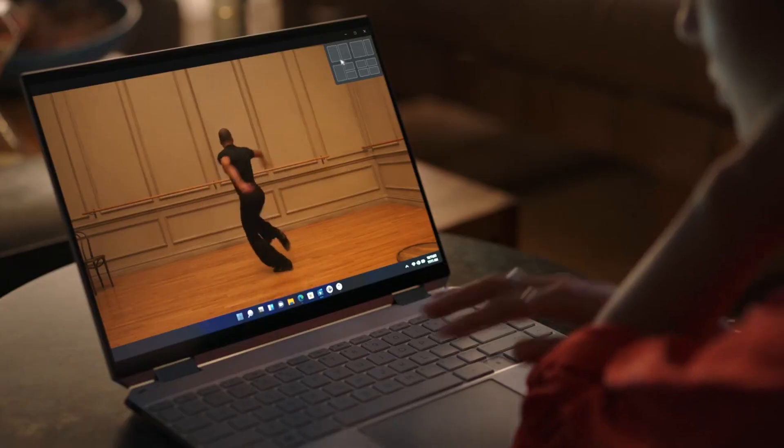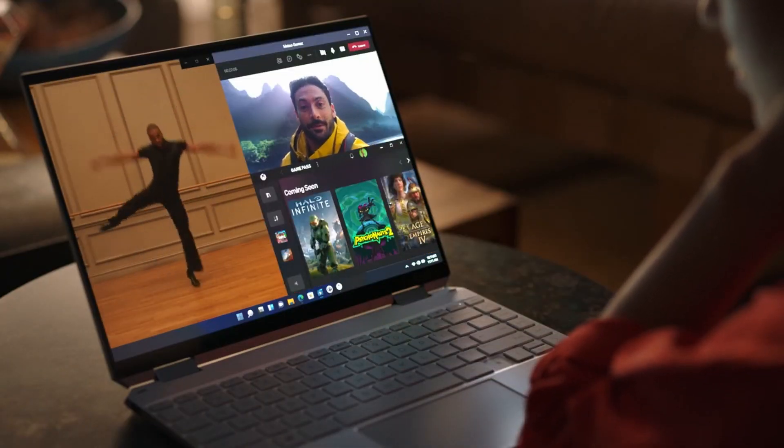At the moment, the generally available version of Windows is Sun Valley, or Sun Valley 1. The version coming later in the year will probably be called version 22H2, and Microsoft is already working on Sun Valley 3, which should come in 2023.